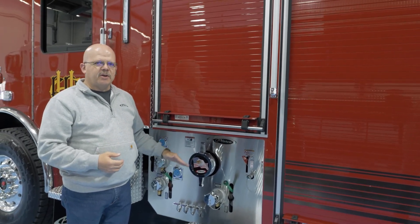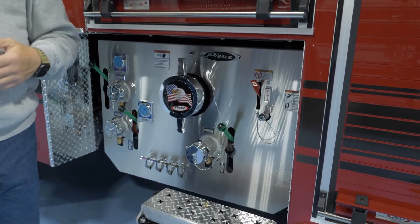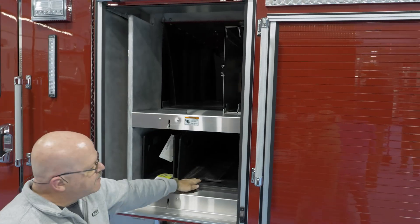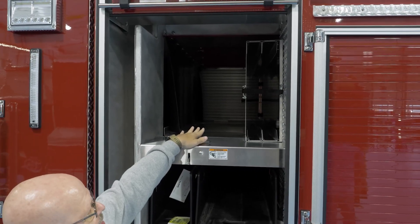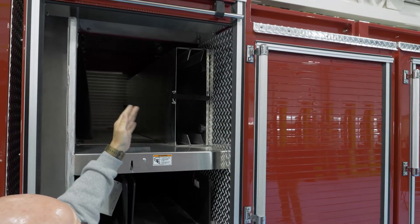We wanted to have a pump on our sticks but we also wanted to optimize as much space as possible. When Pierce came to us and said they have the pump under cab — the puck model — we found that as a great opportunity to enhance our storage space. So in this compartment where we have our crosslays, we'll also have storage that goes all the way through to the other side, where we'll be able to put our backboards and other equipment, saving us space in other areas.